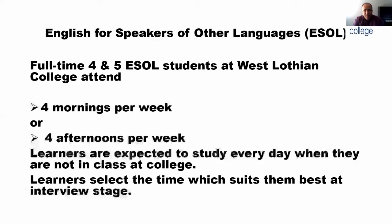Full-time — we have a full-time course and that allows you to do National 4 and 5 in the same year, so it saves a lot of time. If you're studying full-time, you're at the college either four mornings per week or four afternoons per week. You're expected to do a lot of studying on your own because you are doing two levels in one year, so it's a very intensive course.